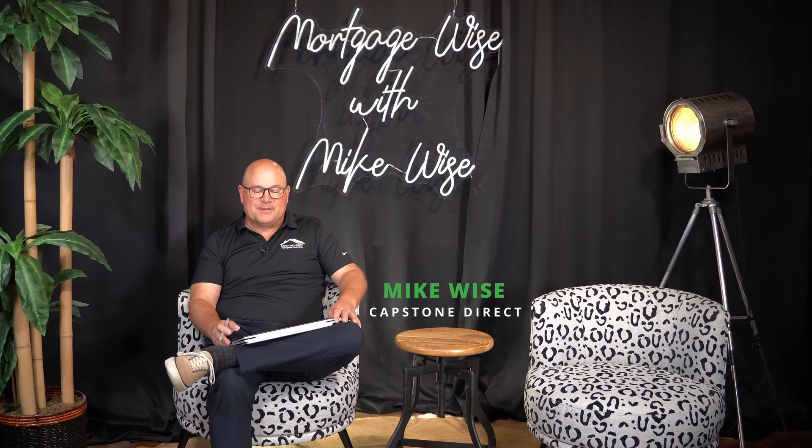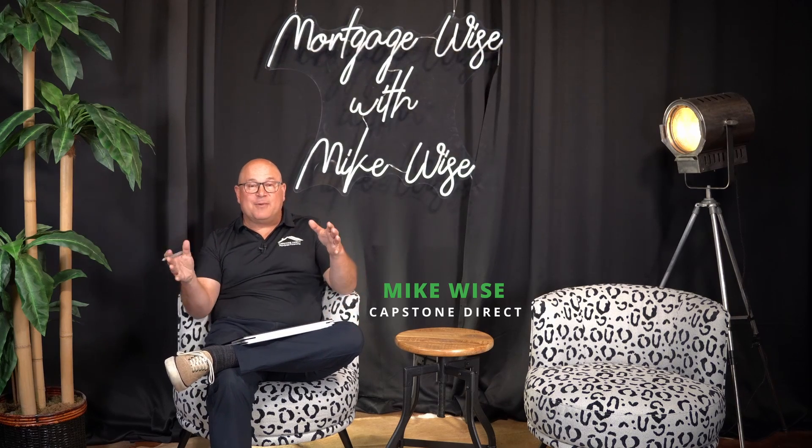Hey there, it's Mike Wise with Capstone Direct Mortgage. Again, we're talking about affordability here. We've shown you two other videos — one on the affordability of a seller paid buy down and just how that works.